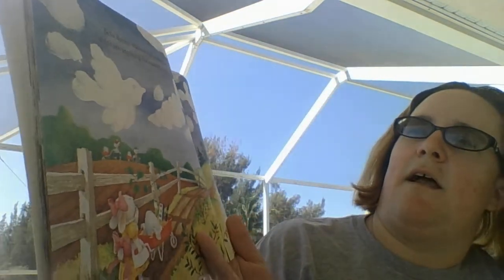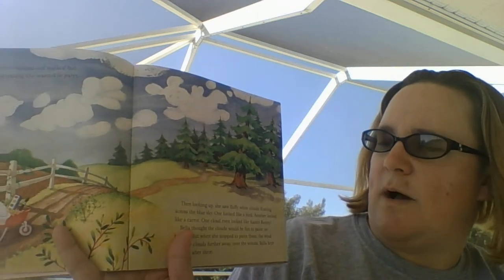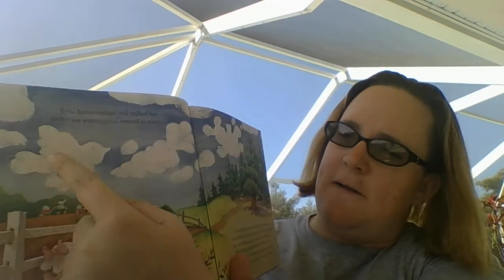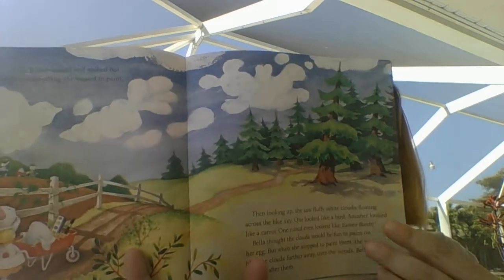Bella Bunny walked and walked, but didn't see anything she wanted to paint. Then looking up, she saw fluffy white clouds across the blue sky. One looked like a bird, another looked like a carrot, the last one looked like a bunny. Bella thought the clouds would be fun to paint on her egg. But when she stopped to paint them, the wind blew the clouds further away over the woods. Bella kept running after them.